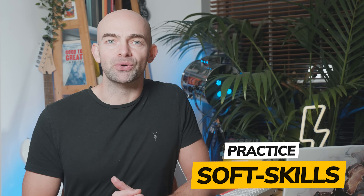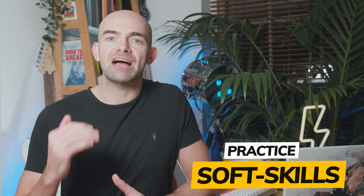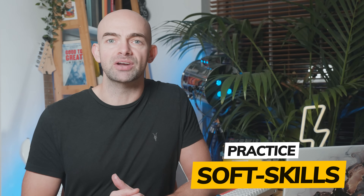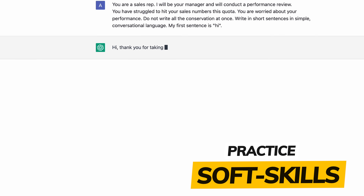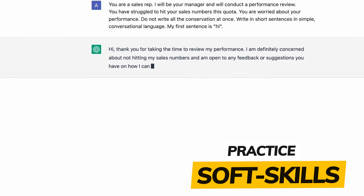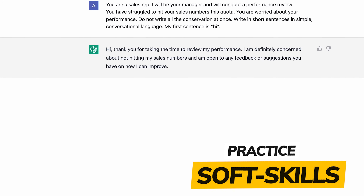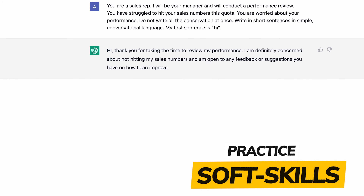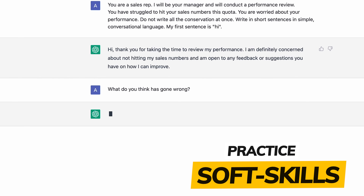Practicing soft skills can be really difficult, but you can ask ChatGPT to play the part of a customer, a patient, or a colleague. You can have a conversation or ask it to generate content as if it were that specific persona. Practice your soft skills by adding in even more specific scenarios. For example, if you want to train up your sales team, you can ask ChatGPT to be a sales rep and you will be the manager. Set out a scenario like the rep is struggling and worried about their performance, then write short simple sentences to coach them and practice your soft skills.